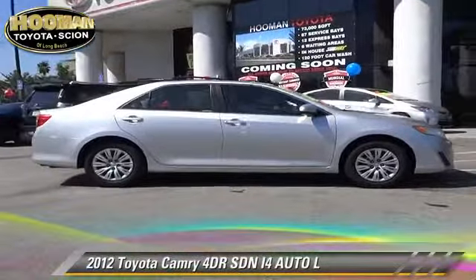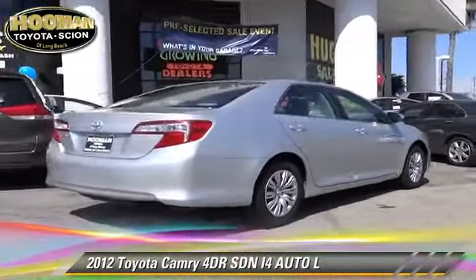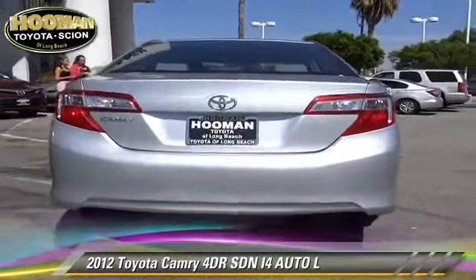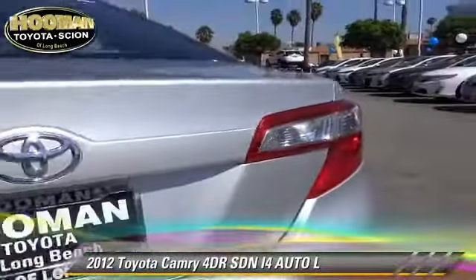The 2012 Toyota Camry with an automatic transmission — this front wheel drive sedan with fewer than 20,000 miles on the odometer is well equipped. This Toyota features front wheel drive, a CD player, and tilt wheel.